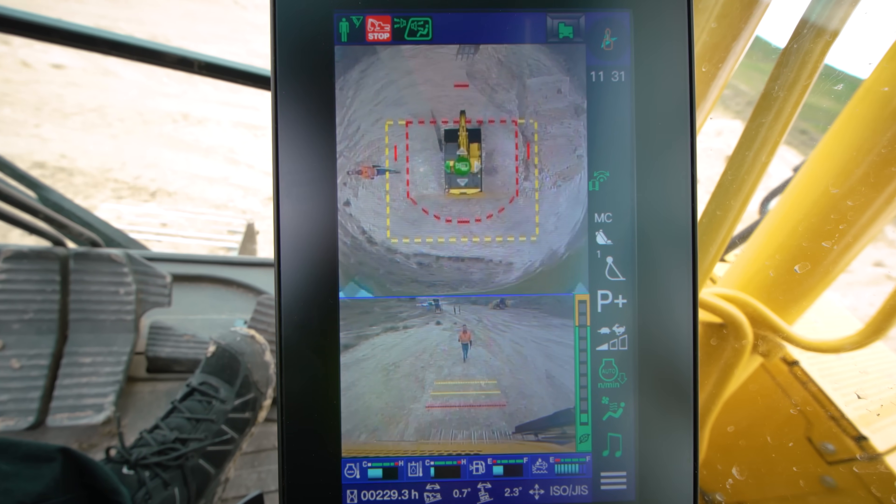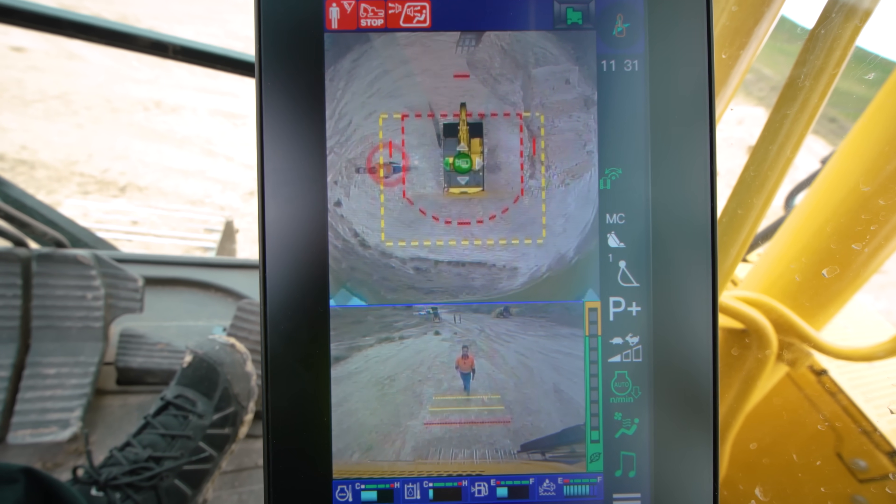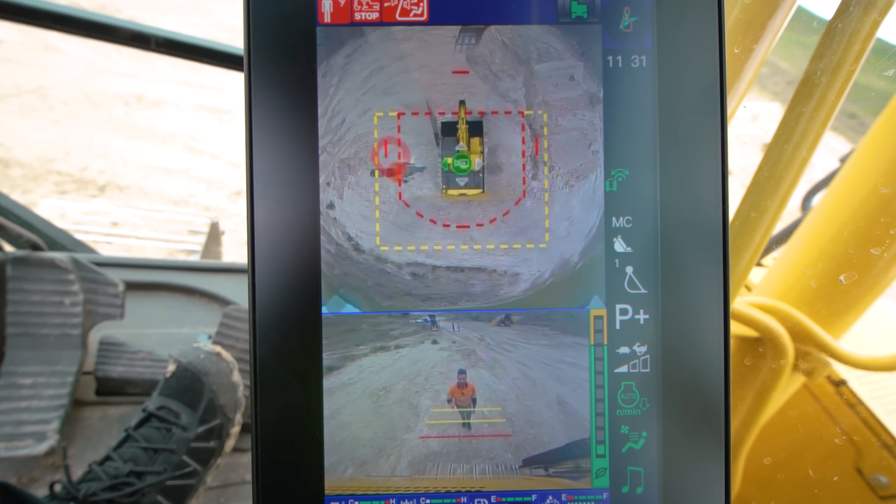The new Komvision system uses object and human detection to stop the machine and the tracks before a collision.